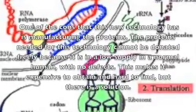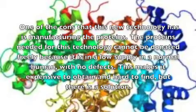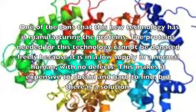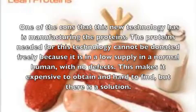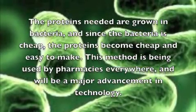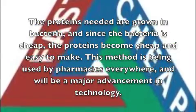One of the cons that this new technology has is manufacturing the proteins. The proteins needed cannot be donated freely because they are in low supply in a normal human free of defects. This makes it expensive to obtain and hard to find, but there's a solution — the proteins needed are grown in bacteria, and since bacteria is cheap, it makes the proteins cheap and easy to make, resolving the problem.